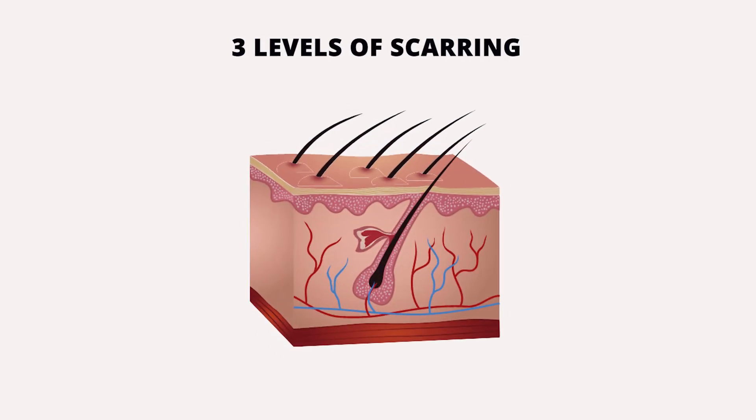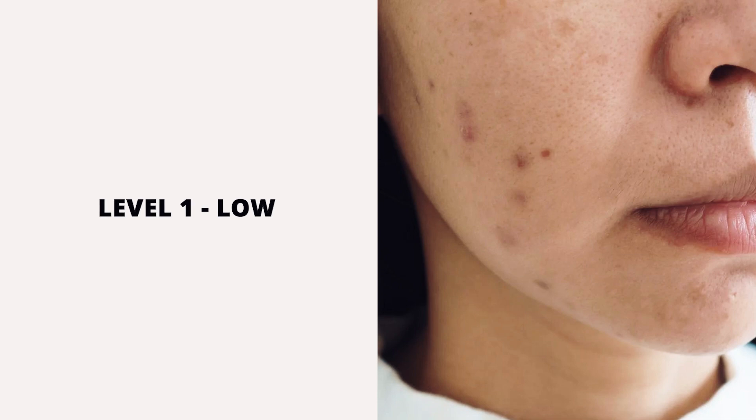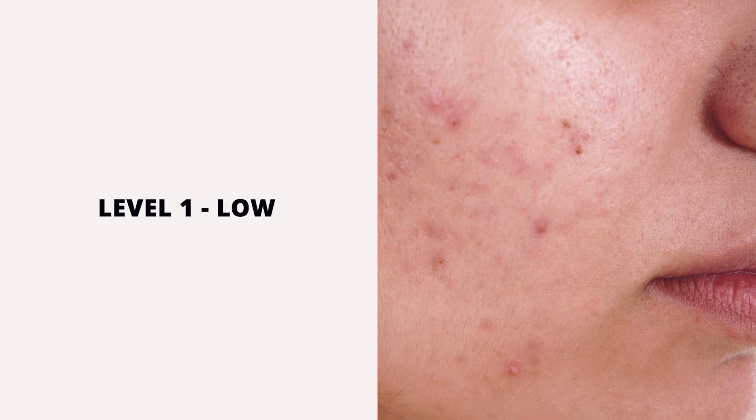There are three different levels of scarring. Level one is the low level — this is the red or brown pigmentation marks left behind on your skin after a breakout. It's not actually scarring, but it is associated with post-acne breakouts.